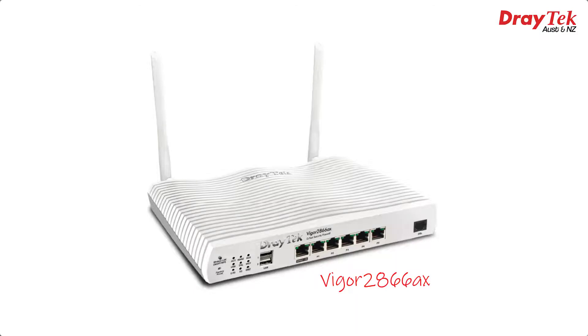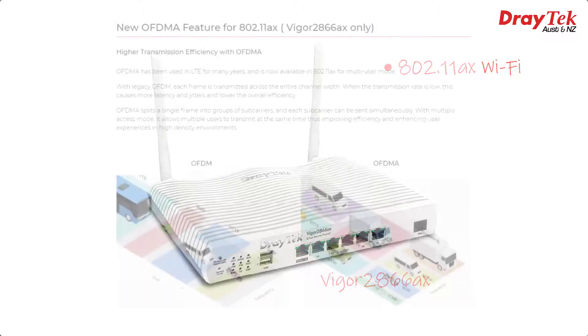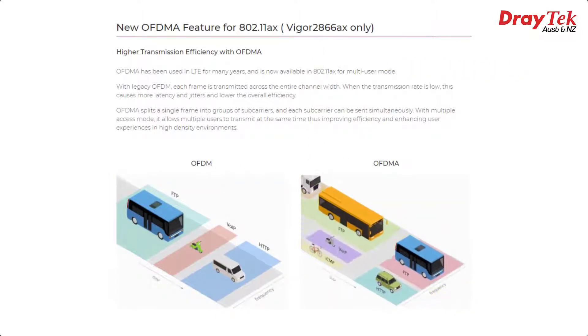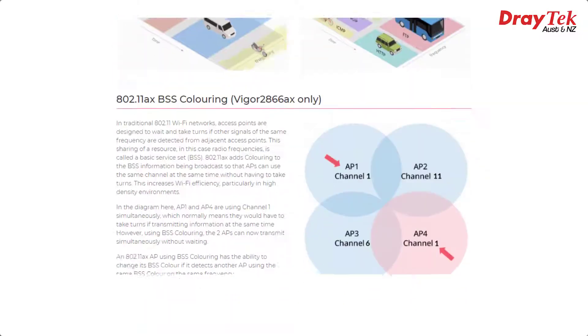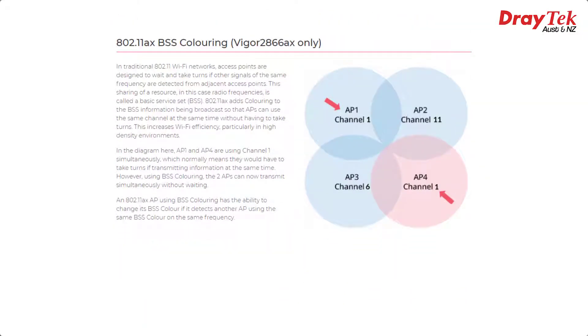The Vigor2866AX model features the latest 802.11AX Wi-Fi standard, which offers distinct advantages in high-density Wi-Fi deployments. That includes OFDMA, which splits a single frame into groups of sub-carriers, allowing multiple users to transmit simultaneously. Another feature in 802.11AX is BSS colouring. Normally APs have to take turns to transmit if using the same radio channel so that the data doesn't get mixed up. BSS colouring means that data from each source can be individually identified, so that APs can now transmit at the same time on the same radio channel without having to wait their turn.